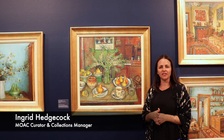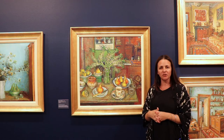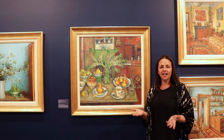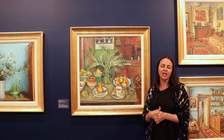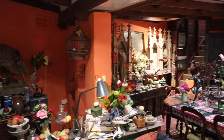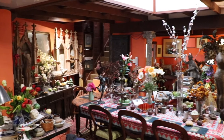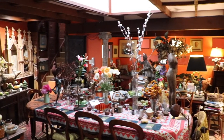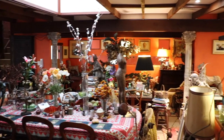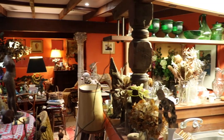Hello everyone, my name is Ingrid. I'm the Curator of the Margaret Olley Arts Centre and Collections Manager here at the Gallery. At the heart of the Olley Centre is the recreation of Olley's famous Duxford Street home studio. For nearly 50 years it was both site and subject matter for her painting. Every room in the home was a studio first and foremost, and she would move from room to room, chasing the sunlight from morning to night.